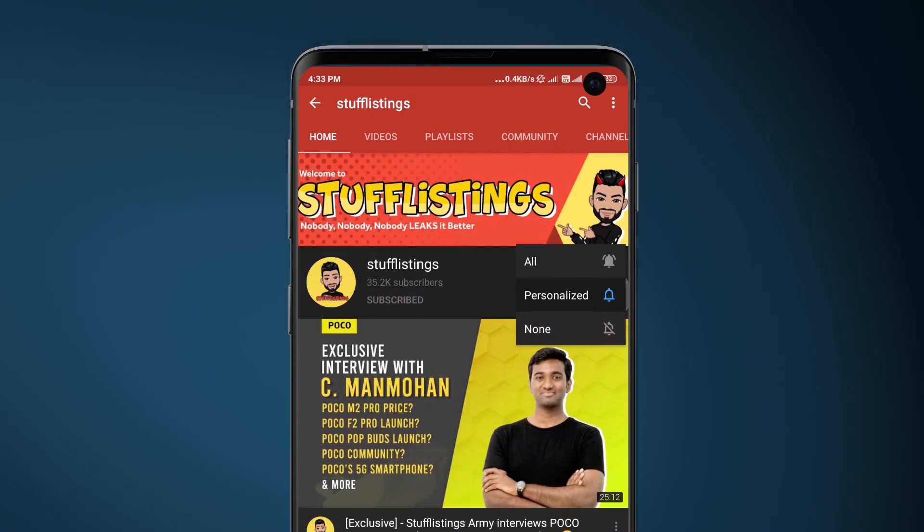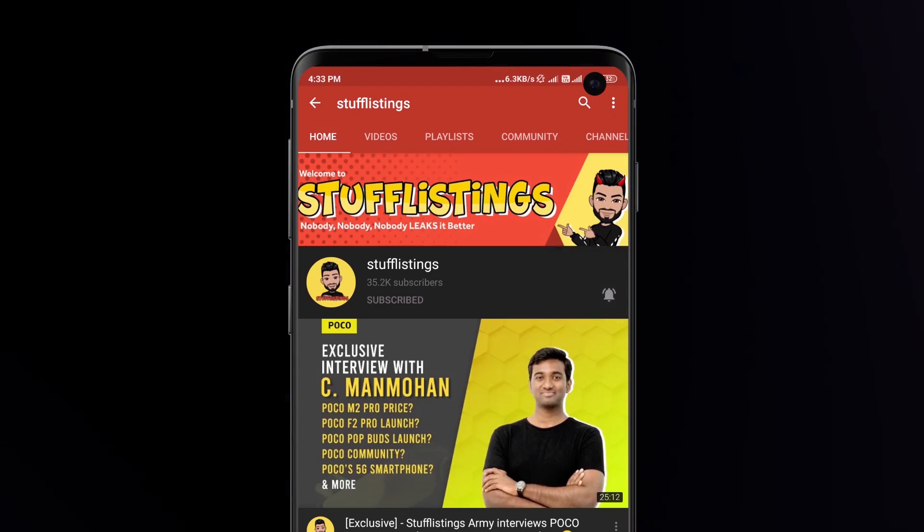Our target is reached or not — if it has been reached, in the next video I will give a lot of thanks to all of you. Hey guys, this is Mukul Sharma aka Stufflistings. Welcome to yet another episode of Tech Stuff. Before you start watching the video, don't forget to subscribe to Stufflistings.